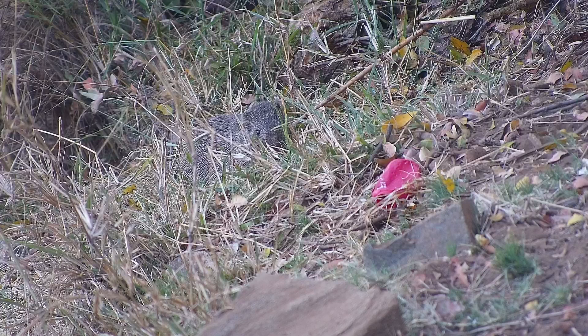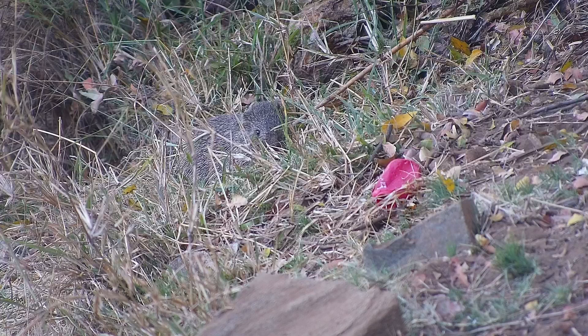In farmland areas, especially where the climate is wet and humid, cane rats are abundant and are pests in the many sugar cane fields that lie on the east coast of South Africa.